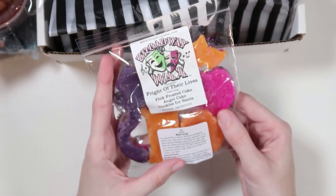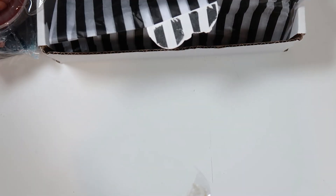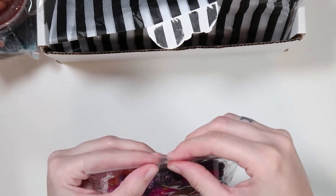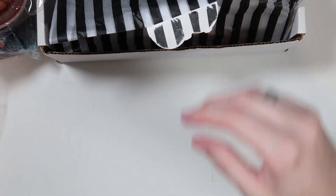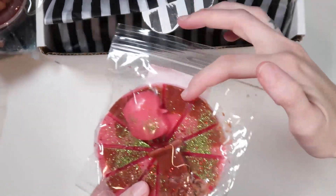Another little set of shapes here — look at the colors, so pretty. This is 'Fright of Their Lives': pink frosted cake, angel cake, and cookies for Santa. It's very sugar cookie but it has a strawberry scent to it too, which is really nice. It kind of gives off a strawberry pound cake vibe.